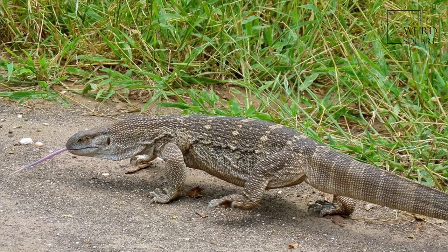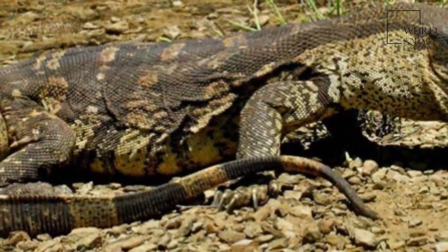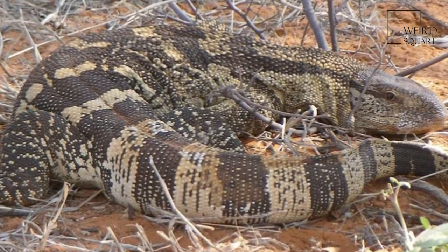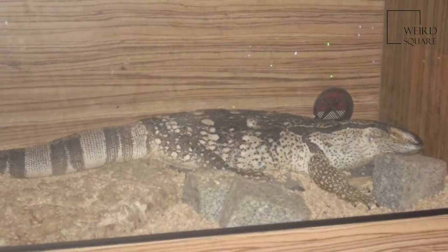The white-throated monitor is a lizard found in Southern Africa. They are usually grey-brown with yellowish or white markings, and can reach up to 2 meters in length. They are found in Southern Africa, northwards to Angola, Zambia, and Mozambique.